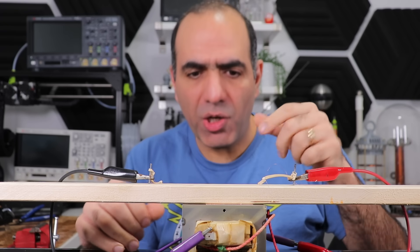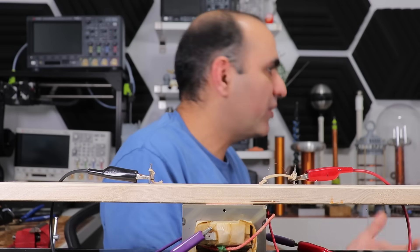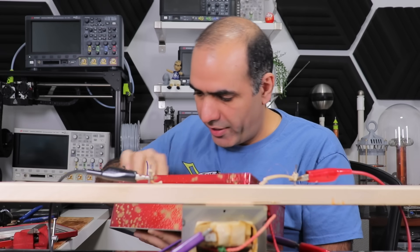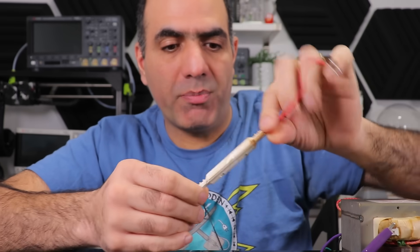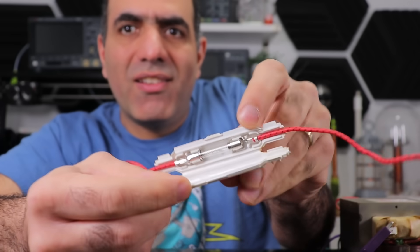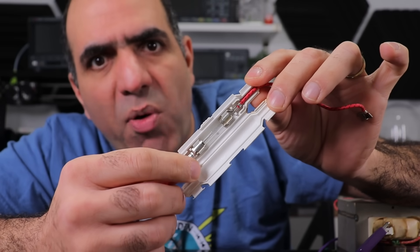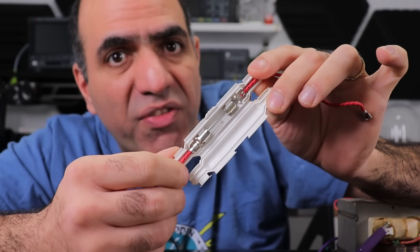The microwave oven I pulled the transformer out of has its own fuse. Where did I put it? I put my oven parts in my cookie box. There it is. It looks interesting — well protected in a plastic cover. There is a more regular looking fuse inside the plastic cover. It is a 5000 volt, 0.7 amp fuse.